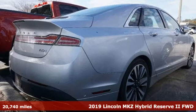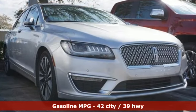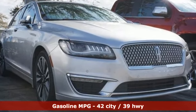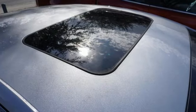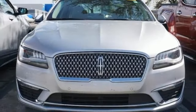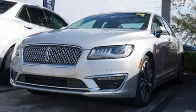And get ready for an impressive combination of features: Bluetooth streaming audio, dual zone climate control, memory exterior door mirror settings, express open and close sliding and tilting sunroof, inline four-cylinder engine, adaptive suspension, and external memory control.